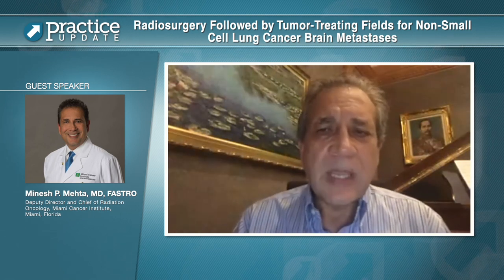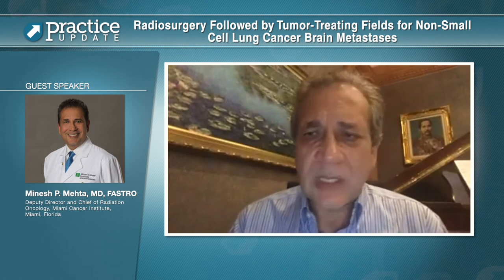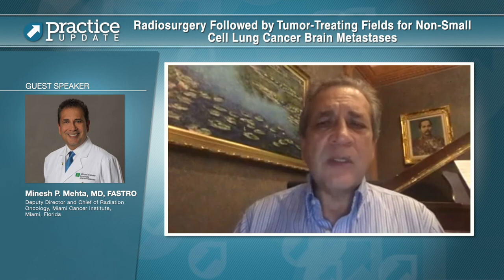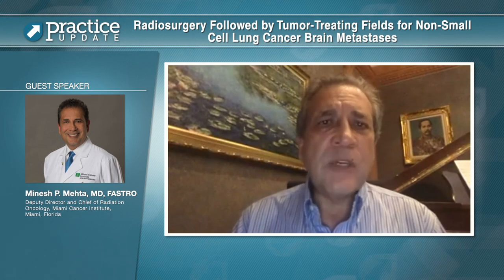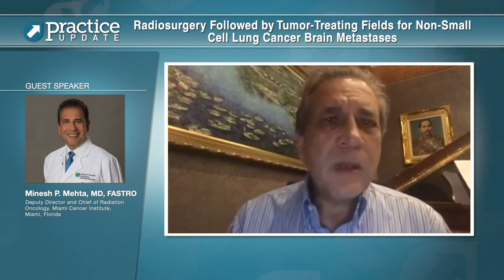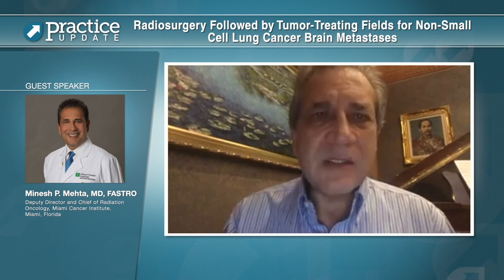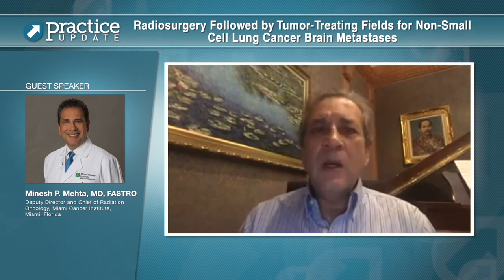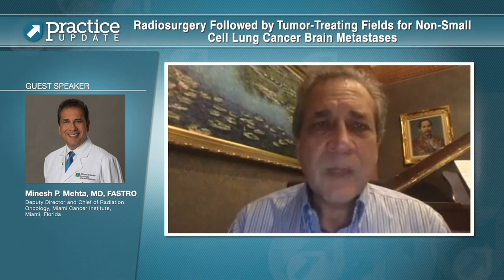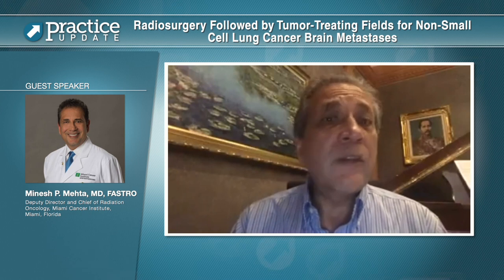It is an international trial being run in the U.S. and in Europe, and is currently accruing patients. We do not as of yet have any preliminary data to discuss, but it is an interesting concept that hopefully will show improvement in intracranial progression, thereby diminishing the burden of retreatment. We do not have any untoward toxicities noticed to date, and we welcome and request your participation in referring patients for enrollment.